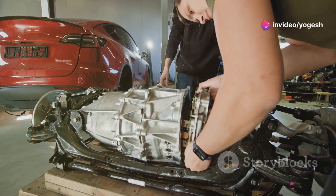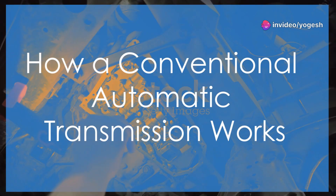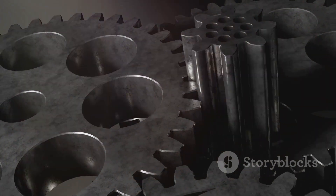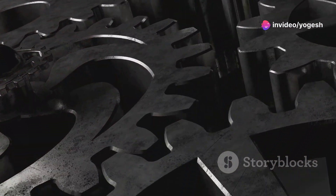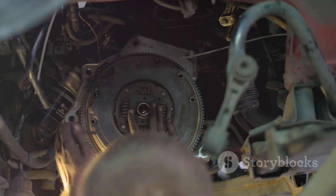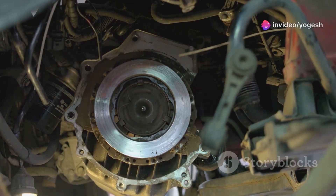First up, the conventional automatic transmission. It uses a planetary gear set and a torque converter — a fluid coupling that lets your engine run even when stopped. When you accelerate, the torque converter smoothly transfers power to the transmission. Inside, clutches and bands control which gears are active, creating different gear ratios.